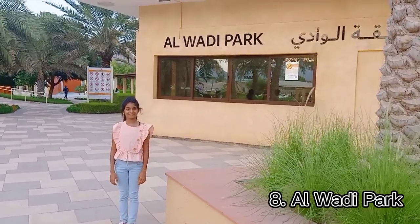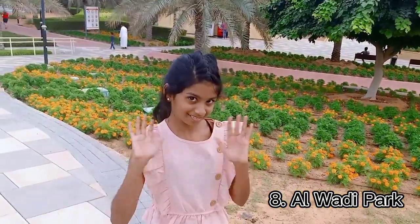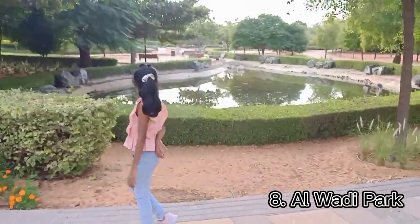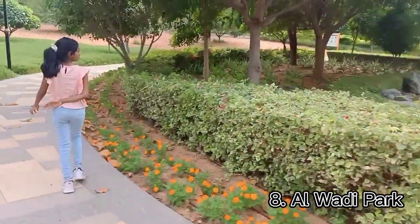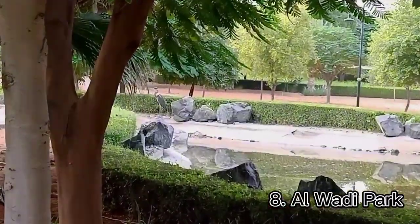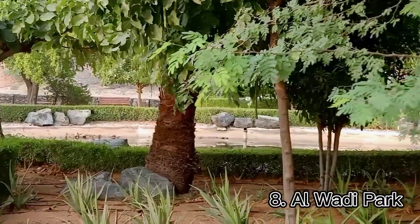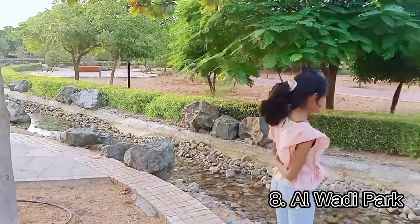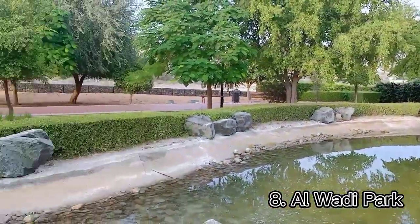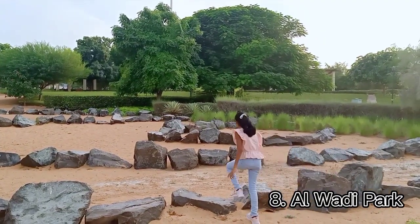Near the archaeological grave, there is a park. My last destination is Wadi Park. In this park, there are a lot of birds. I'm trying to catch them — here we go!